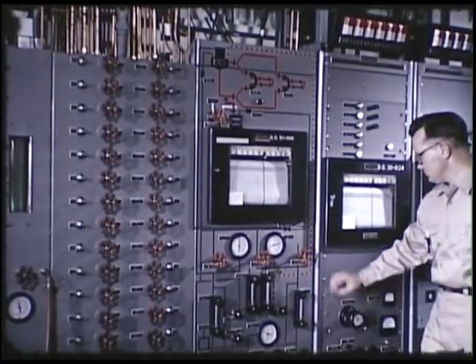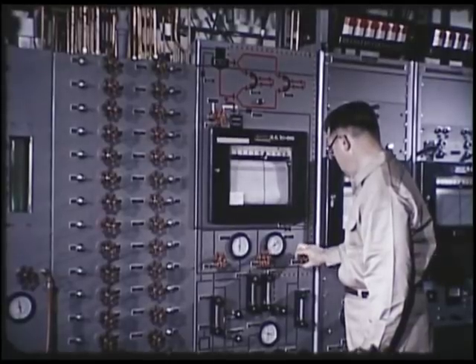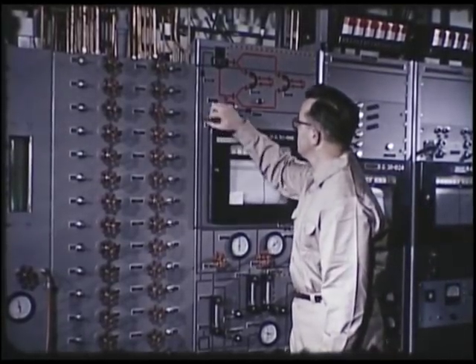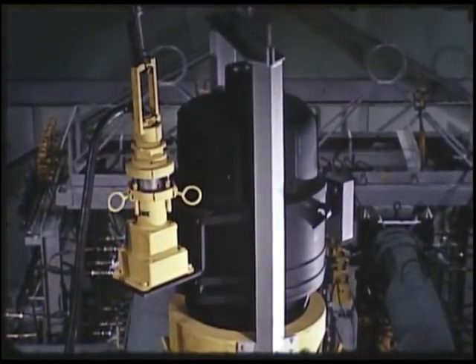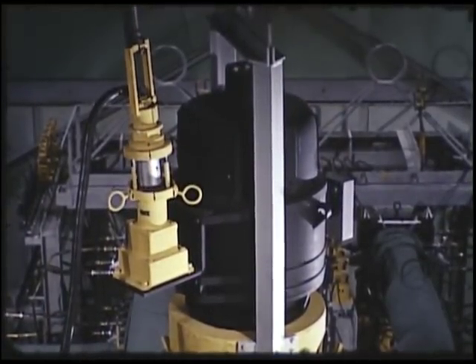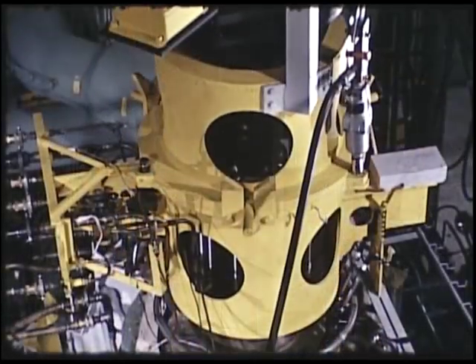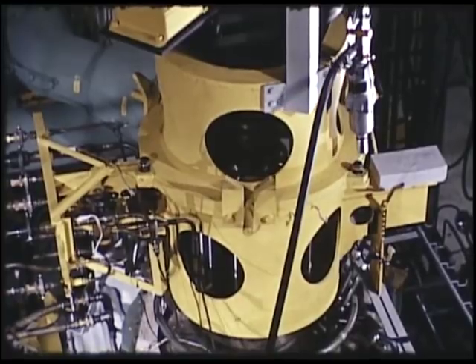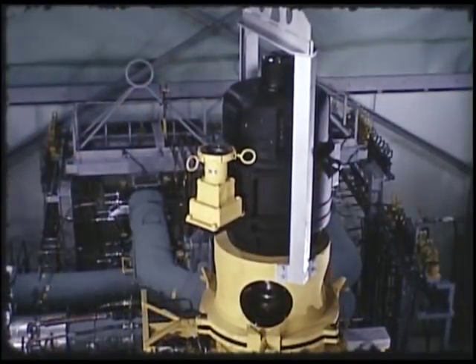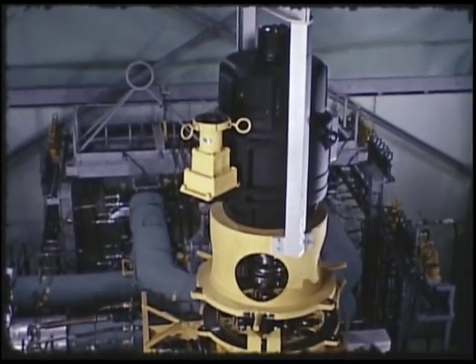To test the maintenance concept, salt was circulated through the system and then dumped before the various reactor components were removed and replaced. In removing the motor, pump, and reactor, the motor is first disconnected electrically by the remote manipulator. Then three bolts holding the motor and pump spool units together are loosened with a pneumatically operated impact wrench. With the aid of the overhead crane, the motor is lifted from the pump and removed from the cell.